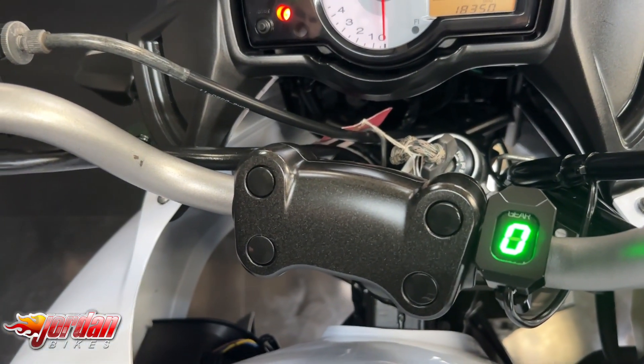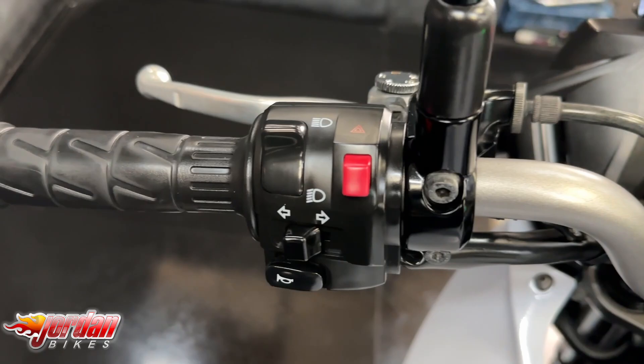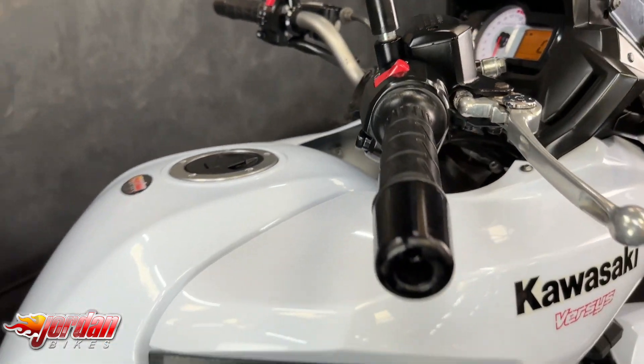Really nice, easy bike to ride — two cylinder, plenty of poke, plenty of power, and they're a hell of a lot of bike for the money as well.